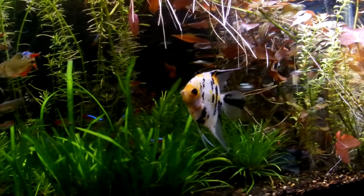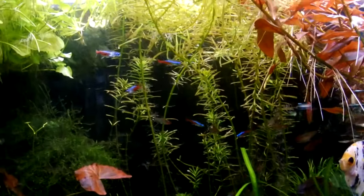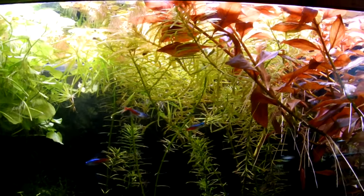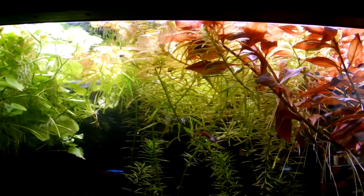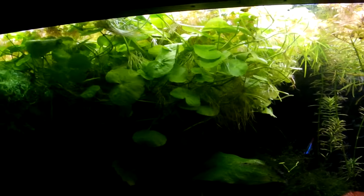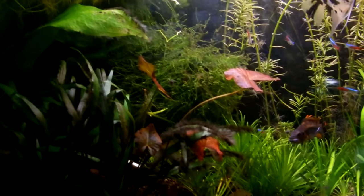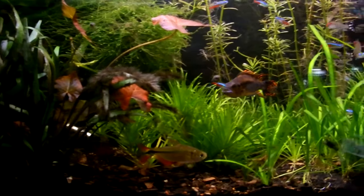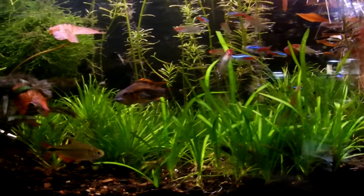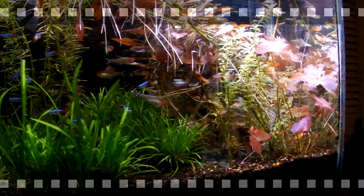So this is what you end up with when you get slack. The Ludwigia Rippins, the Dwarf Chainsword, and the Ludwigia Cuba all grow completely nuts and are laid over. The Pennywort and Red Root Floaters, which is on top of the Pennywort, is occupying about the first half section of the tank. Fish don't seem to mind — the water's probably never ever been cleaner. But it's kind of an eyesore.